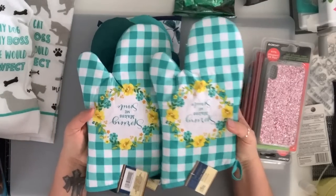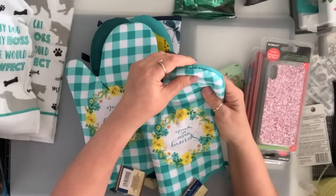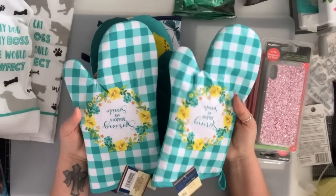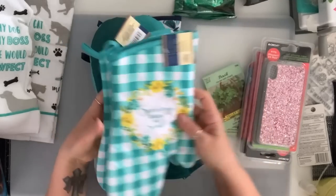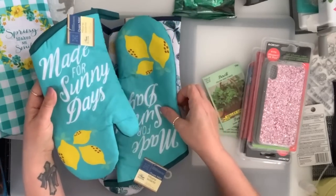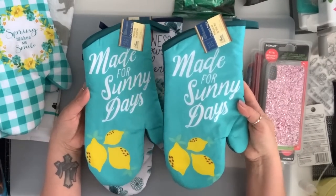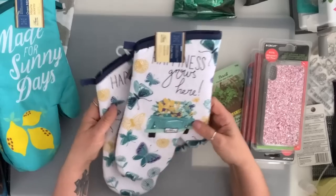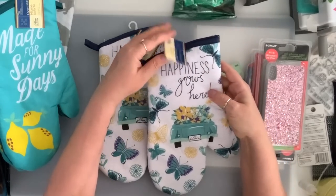I got this oven mitt — they don't last, so once in a while I just throw them out and get new ones. I got this one: 'spring makes me smile.' I got the 'lemons made for sunny days.' And this is my favorite — the blue truck 'happiness grows here.'